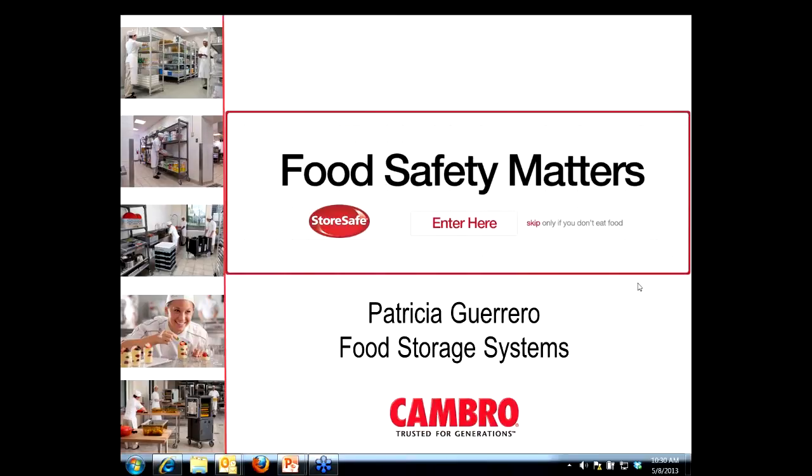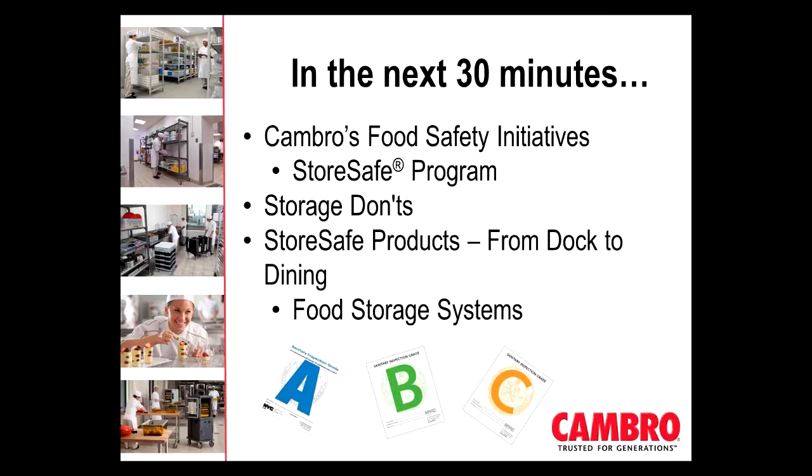During the next few minutes I'm going to be covering quite a few things, sharing with you our food safety initiatives, our StoreSafe program here at Cambro, and some of the projects we've been working on for the last three years, and also some of the tools that are available to you to share with your customers. We're going to learn about some of the problem areas as it relates to food storage and how our food is being put at risk when operators choose not to implement food safety practices. We're also going to spend some time covering the StoreSafe products that make up a complete food storage system.